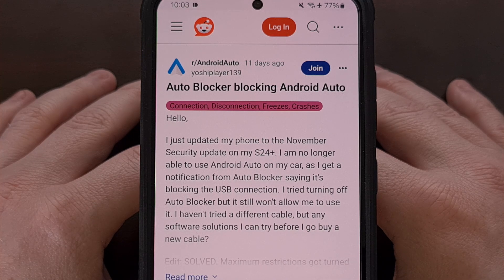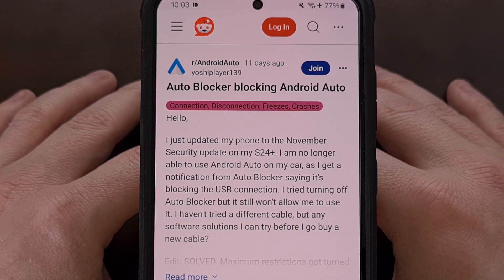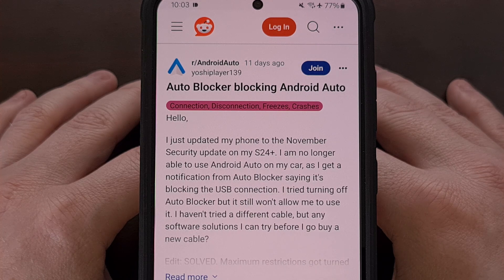Installing the latest over-the-air updates are always recommended to keep your device secure and as bug-free as possible. But there are bound to be some updates that introduce conflicts with other systems, and that's the case with the November 2024 update from Samsung, as it changes how the maximum restrictions feature works with its built-in auto blocker security feature.